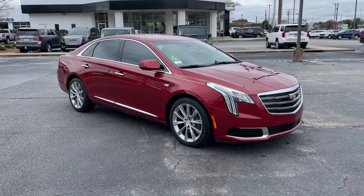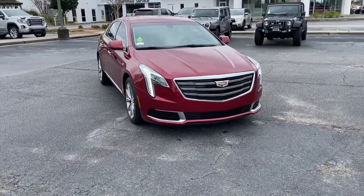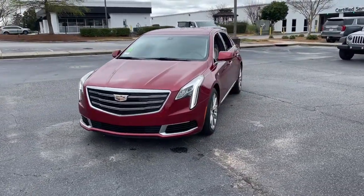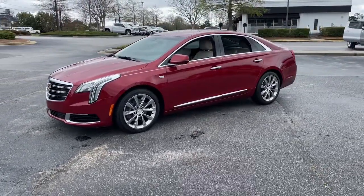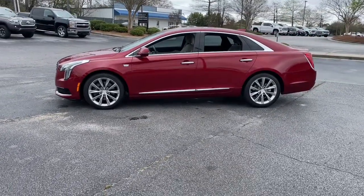Get into a car with value. 2018 Cadillac XTS, with less than 25,000 miles on the odometer — this vehicle stands out from the rest. The XTS sedan's smooth, quiet ride maximizes passenger comfort, while its advanced technology keeps you safe and connected.